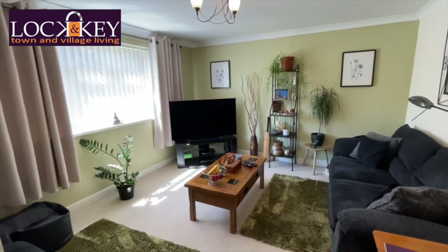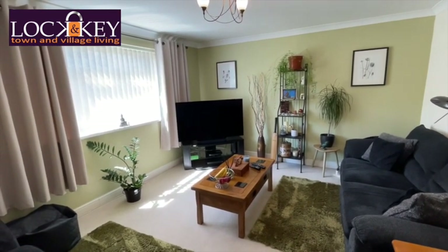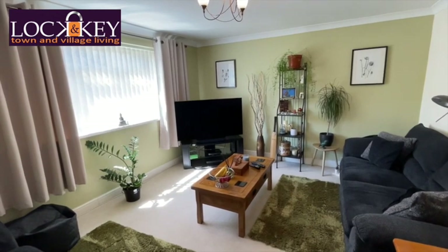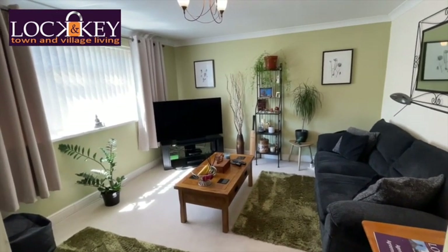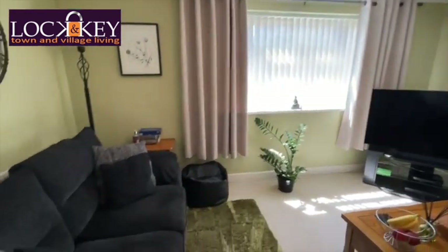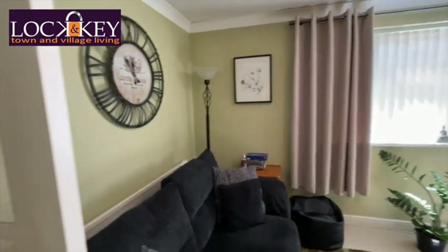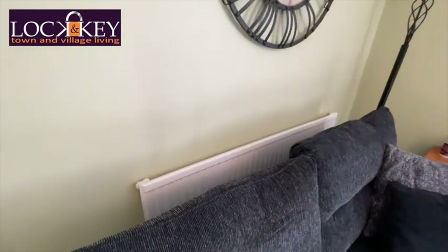The sellers have been here a number of years and are looking to move to a different area they've got their eye on — that's the reason for the move. So there we have it: sofa unit there, plenty of space, that lovely picture window, and another space for sofa units just in behind there with a radiator.